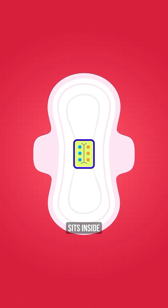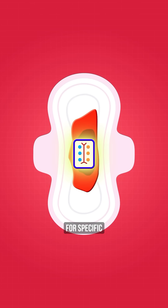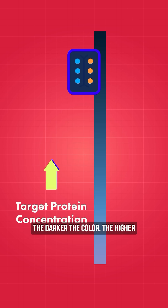The way it works is a tiny device sits inside a menstrual pad and analyzes the menstrual fluid for specific biomarkers of disease. When the device detects any of these biomarkers, the test strip changes color. The darker the color, the higher the concentration of the target protein.